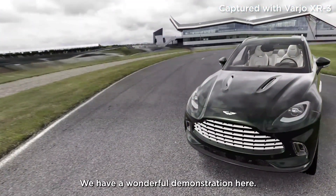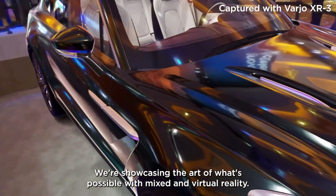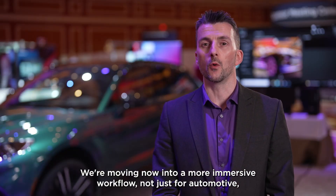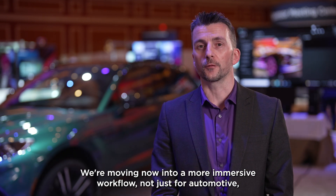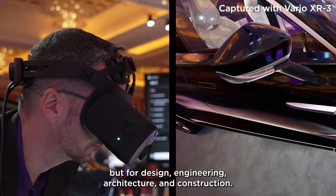We have a wonderful demonstration here. We're showcasing the art of what's possible with mixed and virtual reality. We're moving into a more immersive workflow — not just for automotive, but for design, engineering, architecture, and construction.